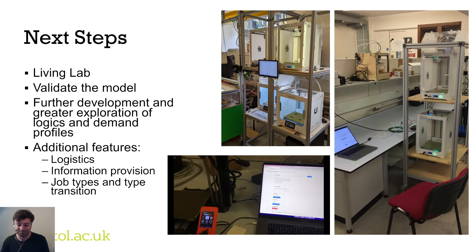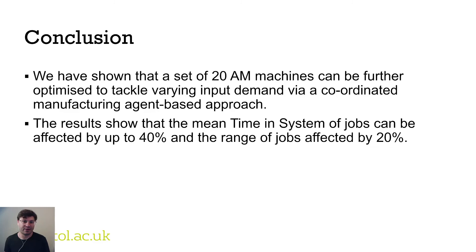In conclusion, we have shown that a set of 20 machines can be further optimized to tackle varying input demand via a coordinated manufacturing agent-based approach. The results show that the time-in-system of jobs can be affected by up to 40%, and the range of jobs affected can be changed by 20%, depending on the agent logic configuration.